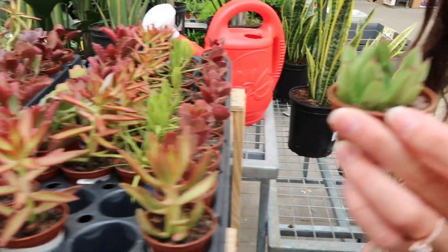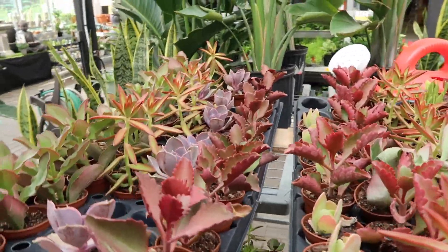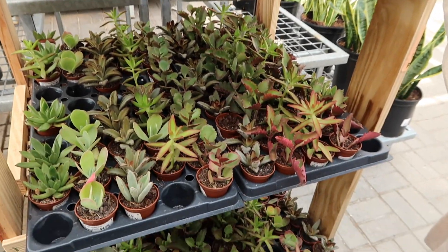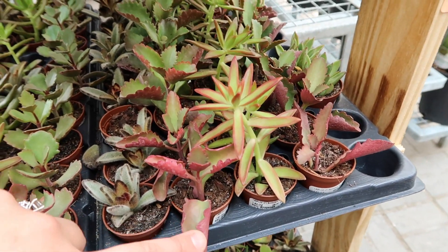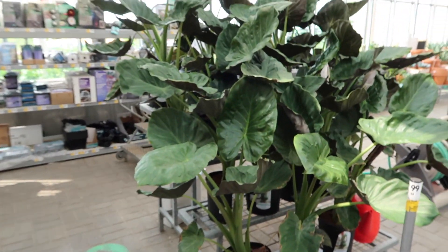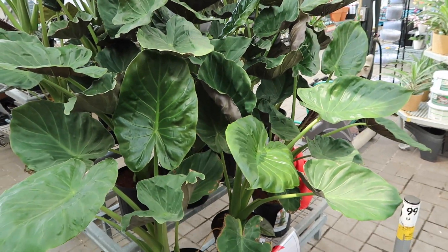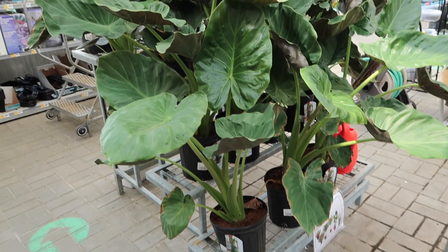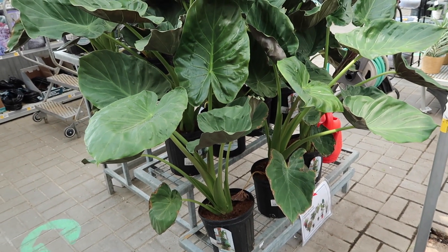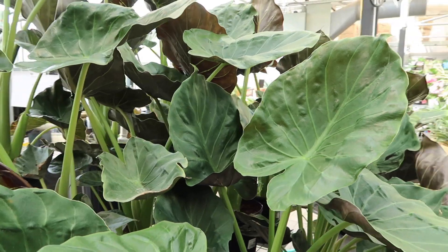Look at these cacti - what the heck, they're so cute! Look at all the colors. I'm not a cacti person or succulent person, but I can appreciate when they look nice. They're about $4 each. It looks like it has hands! There's a lot of Alocasia Regal Shield - I would say they're all in really good condition. How much are they though? $60. I think it's like a 10-inch pot, but all the new foliage is really healthy.